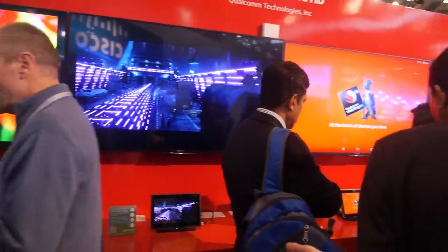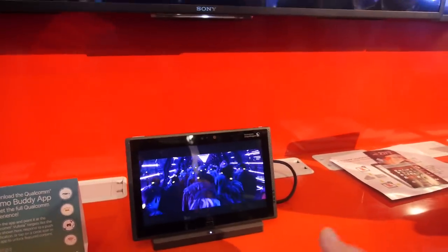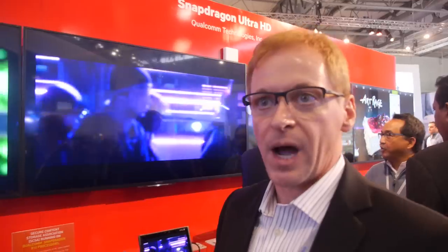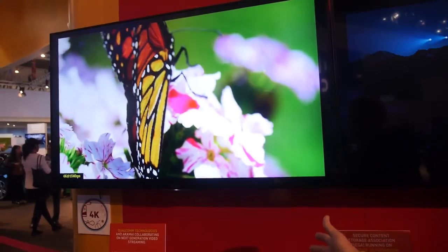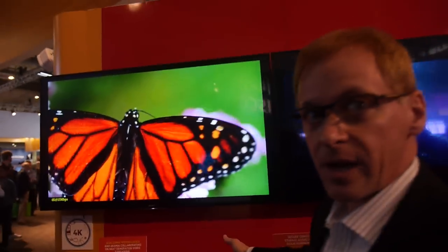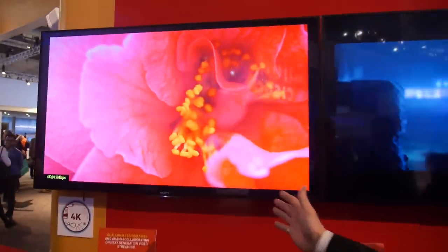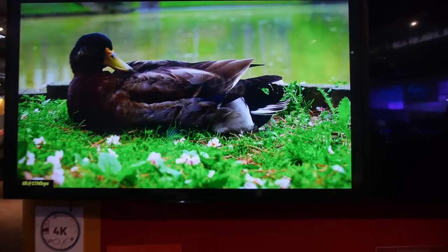Over here, this is our secure content storage association development. It basically shows the ability to download secure content onto these platforms in 4K — the ability to deploy really high quality content on tablets and smartphones. We're streaming 4K content down to mobile devices over LTE. Using a 150 Mbps LTE connection to stream 4K content, but with H.265 compression you only need 15 Mbps of stable connection to get 4K.